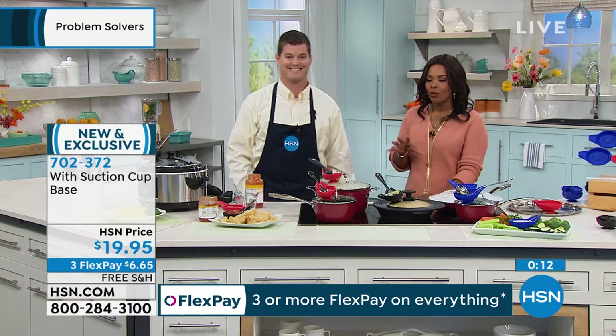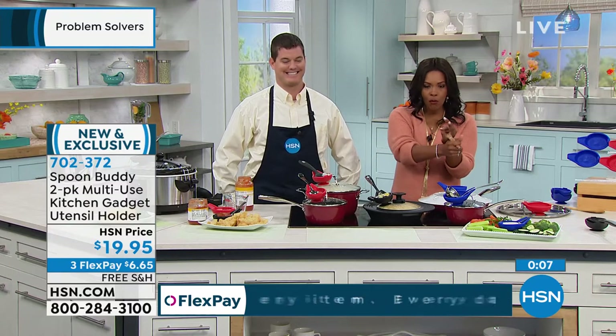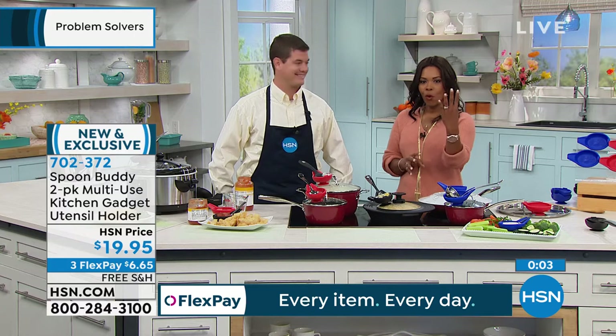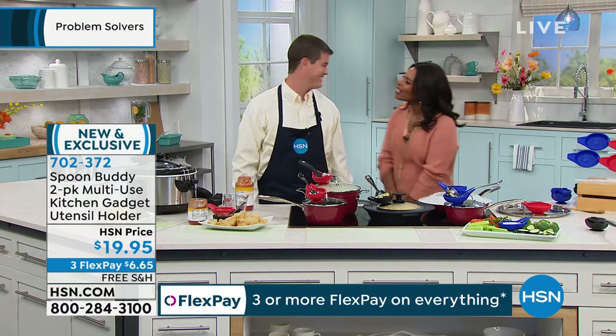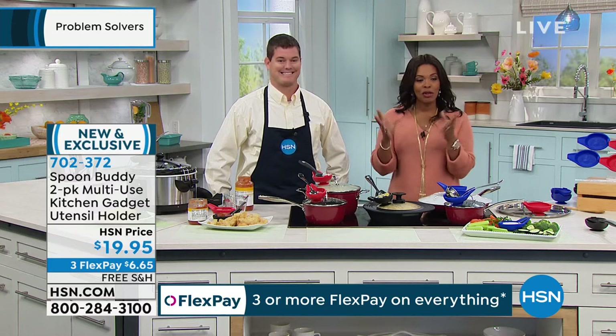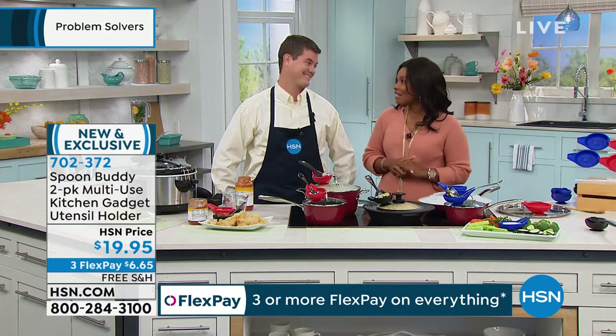I love a multi-tasker. So many uses. Now we don't have to have a separate spoon rest, a separate jar opener, a separate bowl for dips, or a separate measuring cup — it's four in one with the Spoon Buddy. Red, blue, or black. Made in the USA.